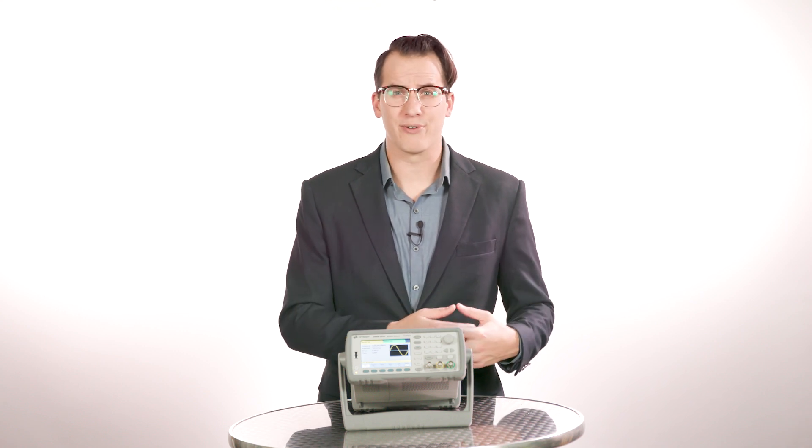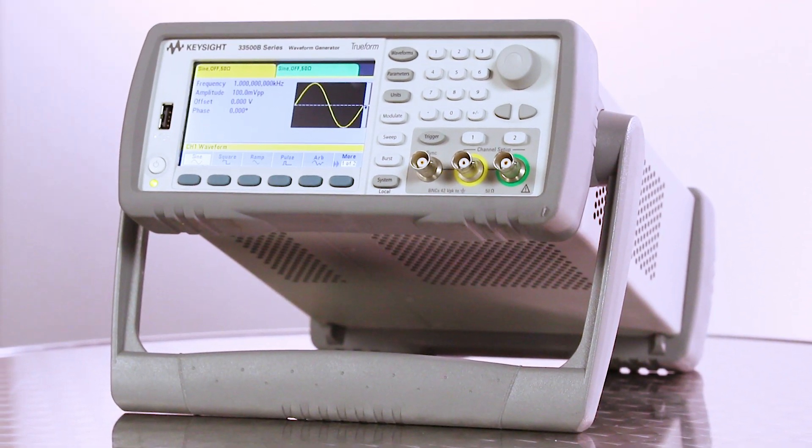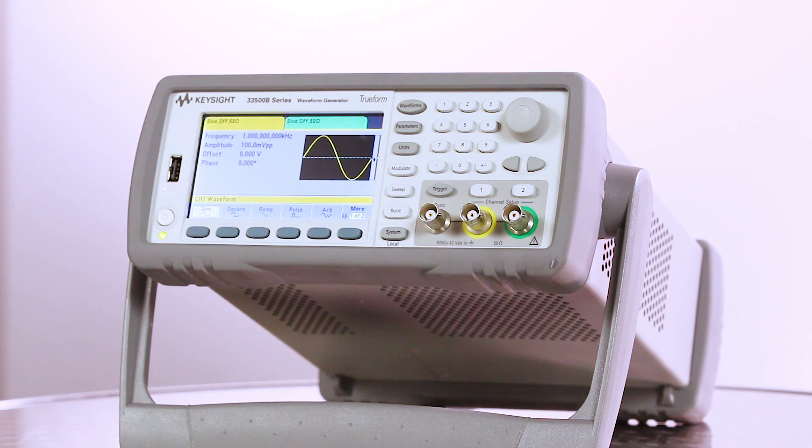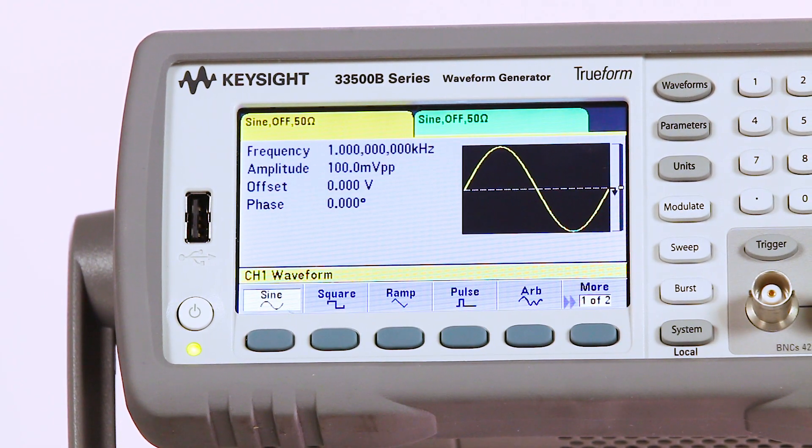Function generators are an essential bench tool that provides stimulus to a device under test. You can evaluate how your device performs by inputting a known good signal and monitoring the output. These TrueForm function generators have a variety of capabilities designed to help you accelerate your testing and get your project completed faster.